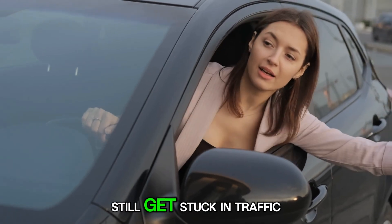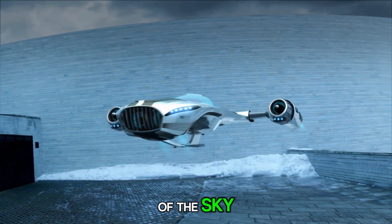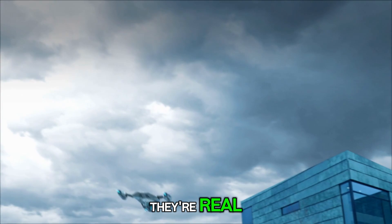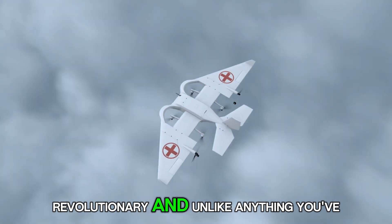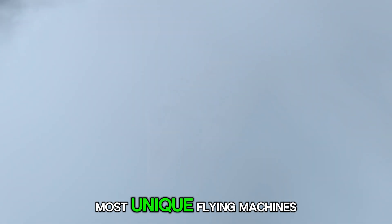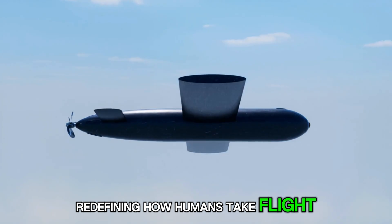In a world where cars still get stuck in traffic, engineers are pushing the limits of the sky. These flying machines aren't science fiction — they're real, revolutionary, and unlike anything you've seen before. Here are seven of the most unique flying machines redefining how humans take flight.